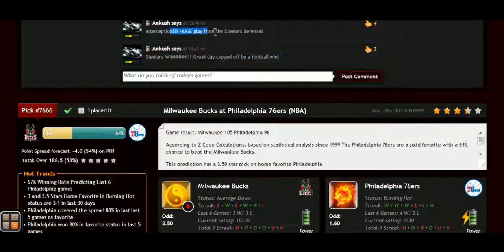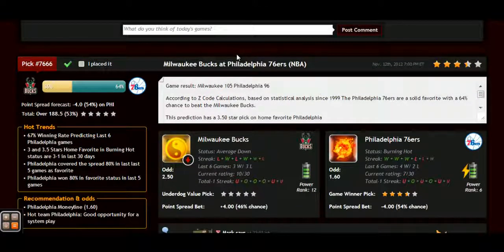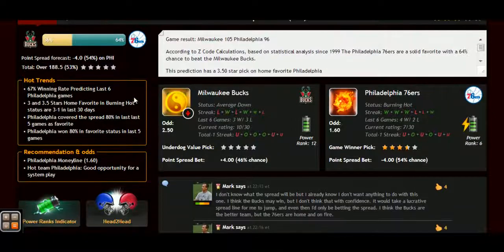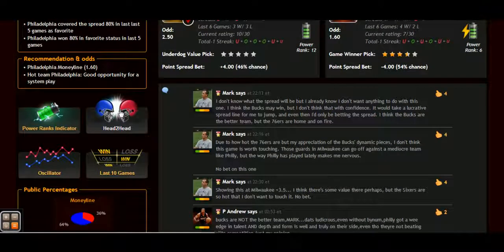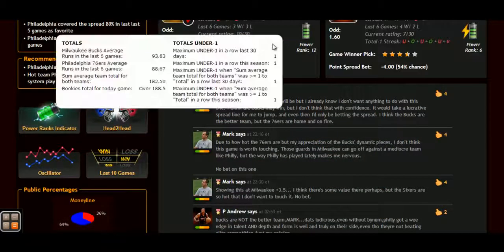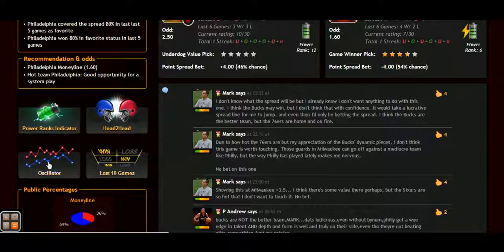Each prediction is perfectly designed for easy information access. You can get all the information you need about the game at your fingertips: the chances for teams to win the game, the predictions for totals and point spreads, the hot trends for the game, the stars and statuses, bookie odds, injuries and hot player stats, power ranks and streaks — everything in one place. You can easily find out which game qualified by the hot trends and get the hourly update for the game until it is finally fixed three hours before the game.